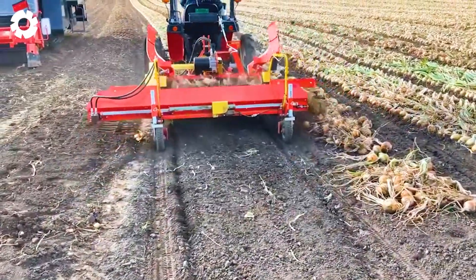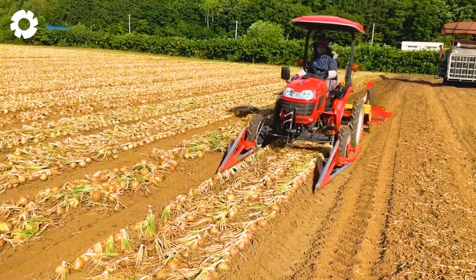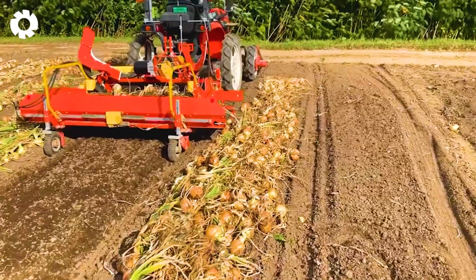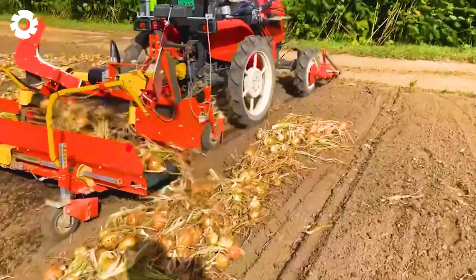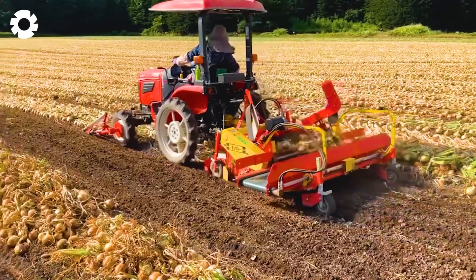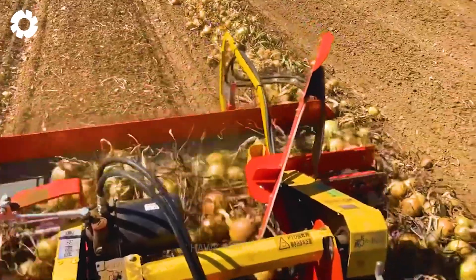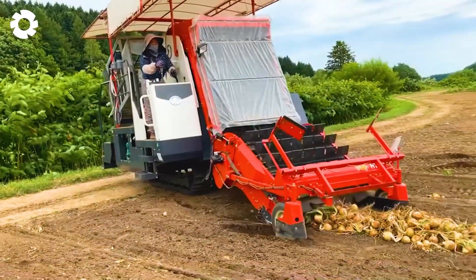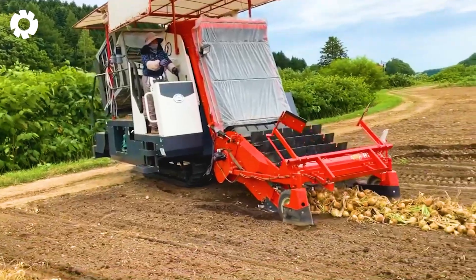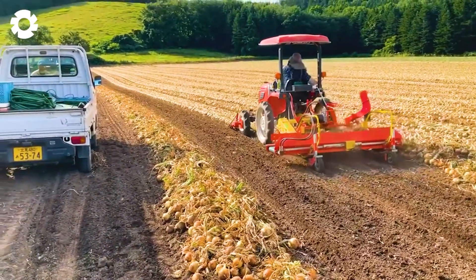Let's explore how Japan harvests onions through a unique combination of creativity and technology. The Kubota onion harvester is not just a typical harvesting machine — it's a symbol of innovation and leadership in the agricultural industry. You'll be surprised by how easily it can be controlled and operated.